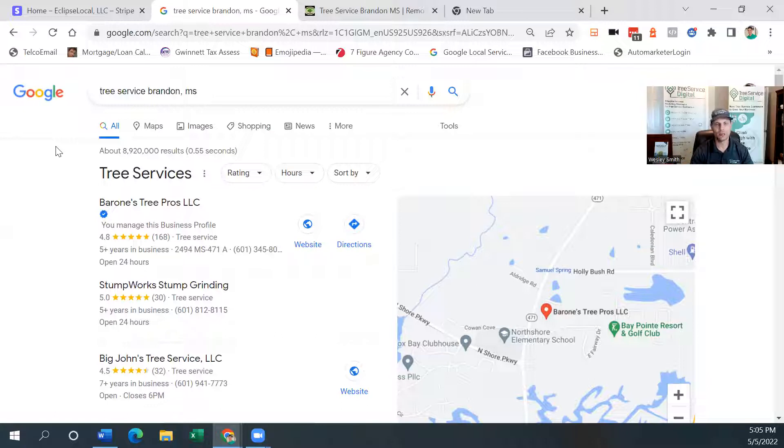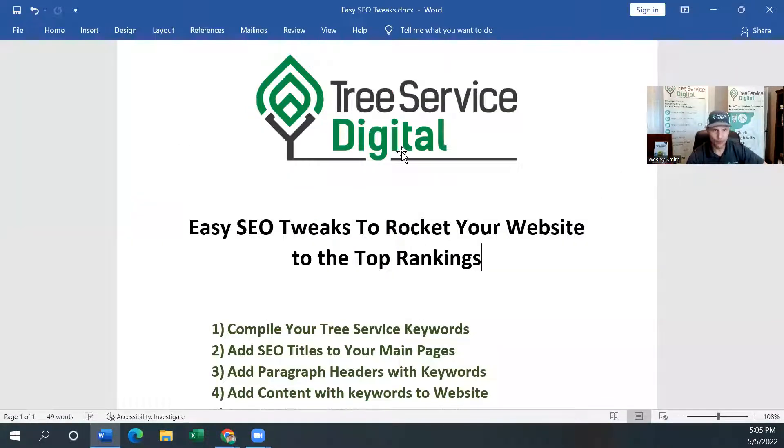Typically your keywords are going to be like tree service your city, tree trimming your city, tree pruning your city, tree removal your city. If you do land clearing — land clearing your city, land clearing your county — things like that where the big money jobs are. So let's compile a list of the keywords in your area. Get a piece of paper out and write down your keywords. You may be in Phoenix, Arizona, the Bronx New York, Atlanta Georgia — wherever. Write down tree service your city, tree trimming your city, tree removal your city. That's all a keyword is: something somebody types in when they're searching for tree services.